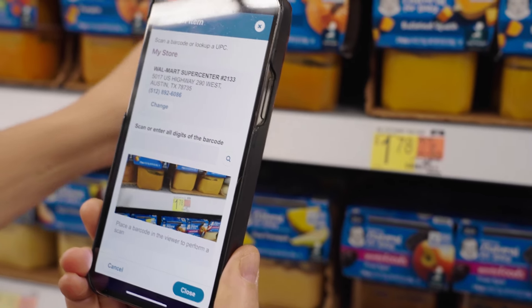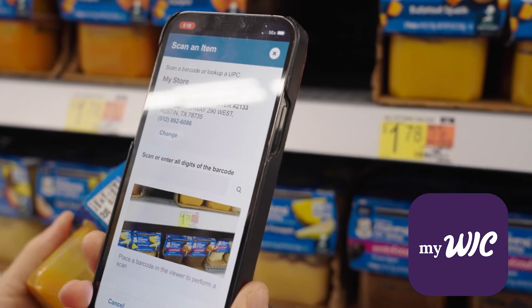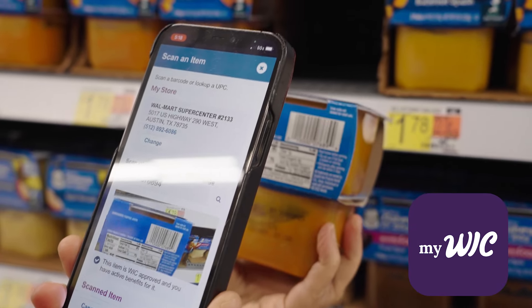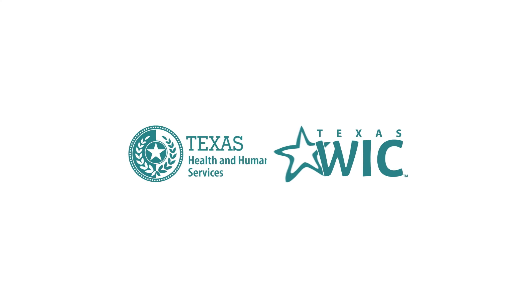If you're not sure which baby food is WIC approved, you can scan it with the My WIC app. It will tell you if it's WIC approved and if you have active benefits for it.